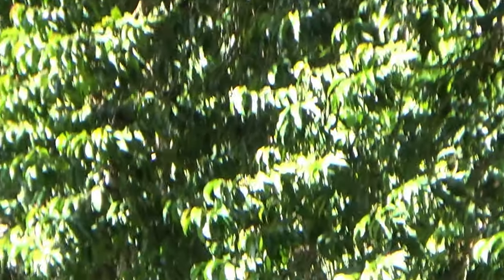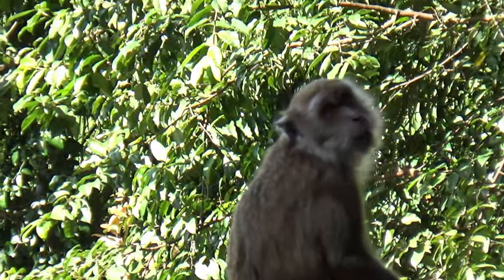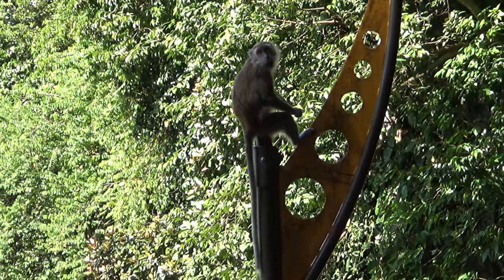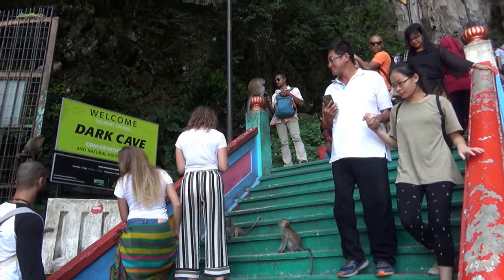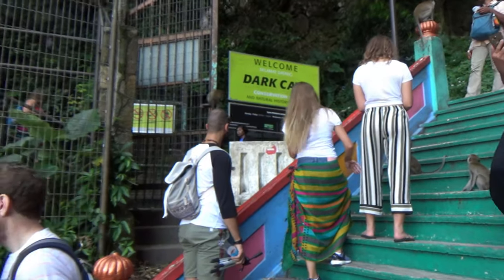There are lots of long-tailed grey Macaque monkeys all over. Tourists were feeding them and they are not afraid of humans. Sometimes they were climbing on tourists' heads or shoulders.